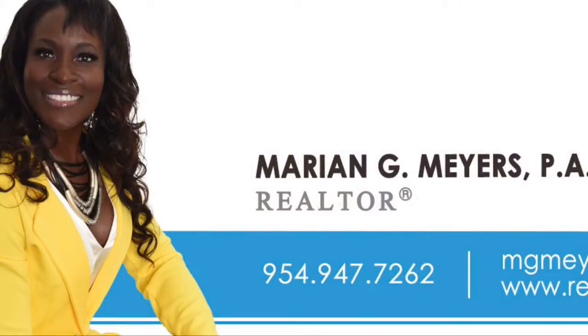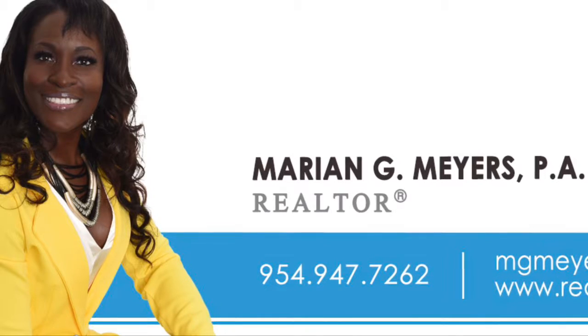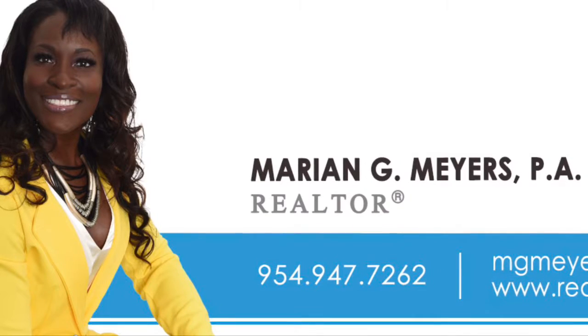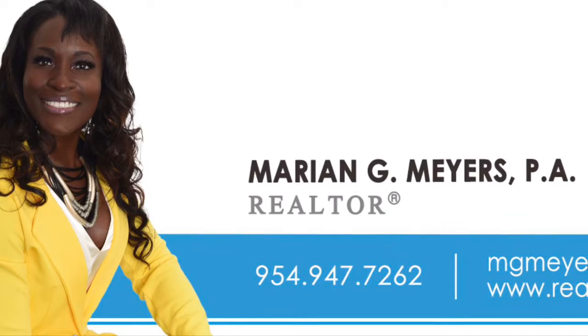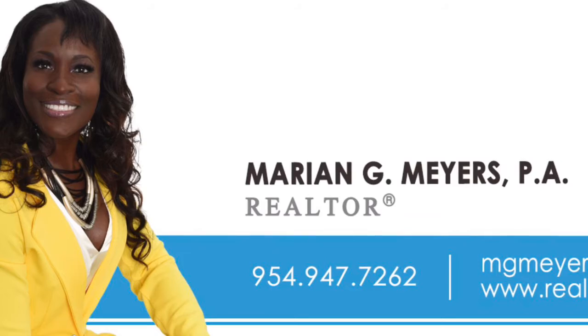Don't forget to subscribe if you like the information I'm providing, and if you want to learn about anything else in the real estate market, please leave it in the comments below and I'll try to put a video together. If you're interested in purchasing property in the Florida area, my information is listed below. If you'd like to know what your home is worth, please give me a call at 954-947-7262. Thank you.